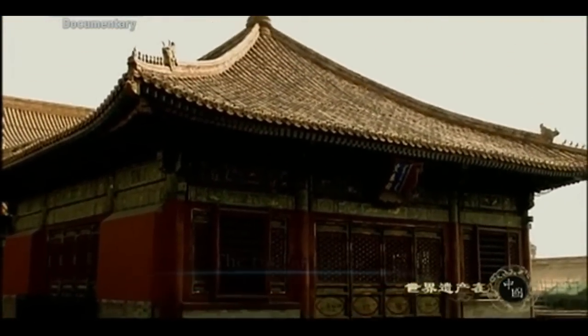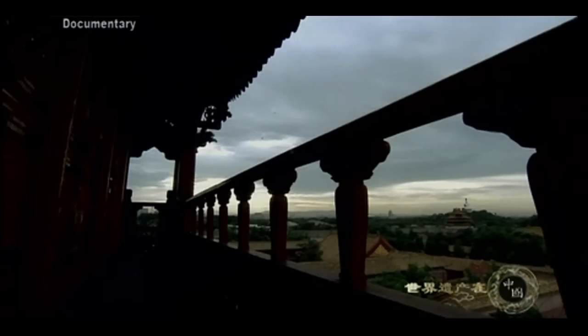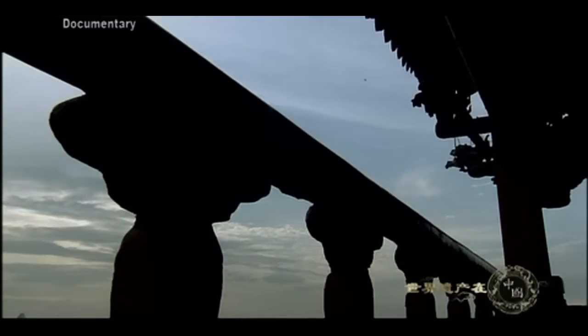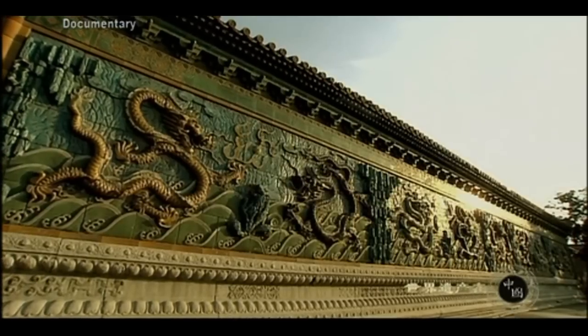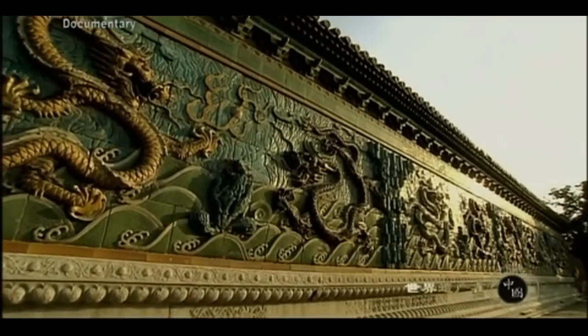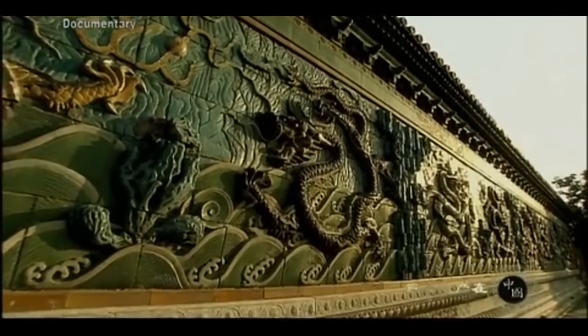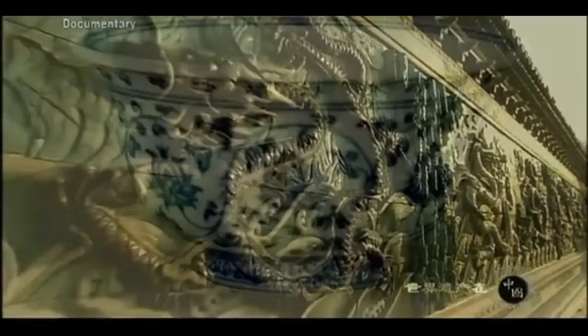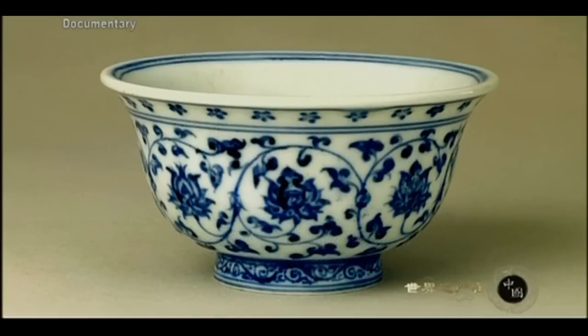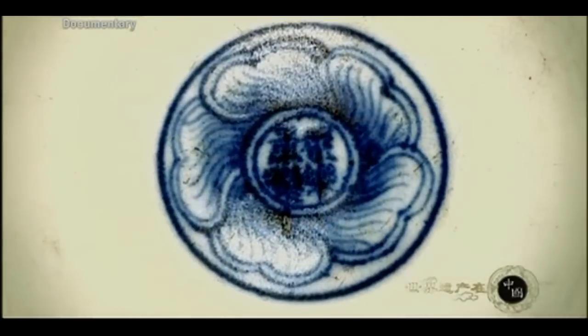Ever since the reign of Emperor Qianlong, all the imperial treasures were kept in the Palace of Established Happiness. When Emperor Jiaqing ascended the throne, he had the treasures sealed in large cases and locked up — no one dared to touch them until Pu Yi opened them 100 years later. This rather ordinary-looking cup is as old as the palace itself; on the bottom it bears characters meaning made in the reign of Emperor Yongle. This is the first example of a dating practice followed thereafter in the Ming and Qing porcelain kilns.